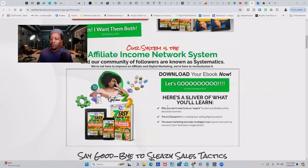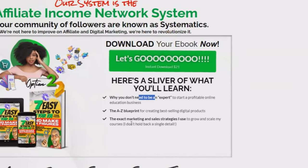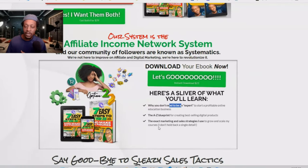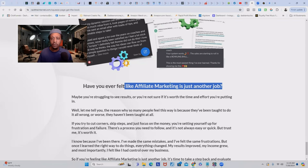Lost, overwhelmed, and not making any sales. Also, when they scroll down next to the buy button, I'm breaking down what they're going to actually learn in this ebook: why you don't need to be an expert to start a profitable online education business, the A-to-Z blueprint for creating best-selling digital products, and the exact marketing and sales strategies I use to grow and scale my courses. I don't hold anything back. I even address how this potential customer might be feeling — 'Have you ever felt like affiliate marketing is just another job?' By addressing the elephant in the room, they feel like I'm talking directly to them. Once you know your customer and who you're selling to, it's easier to sell the product.